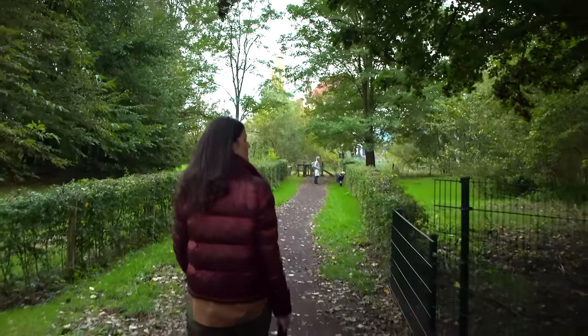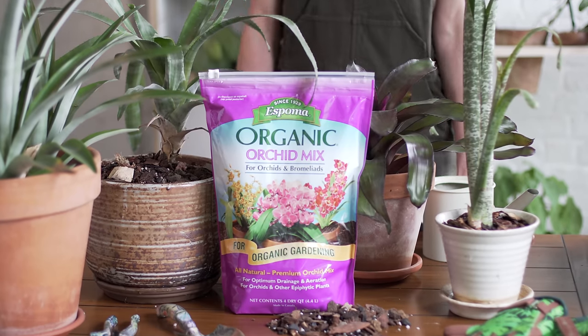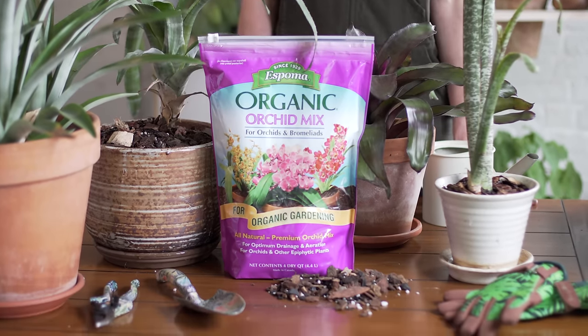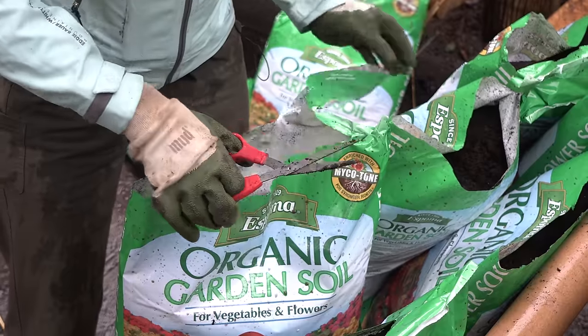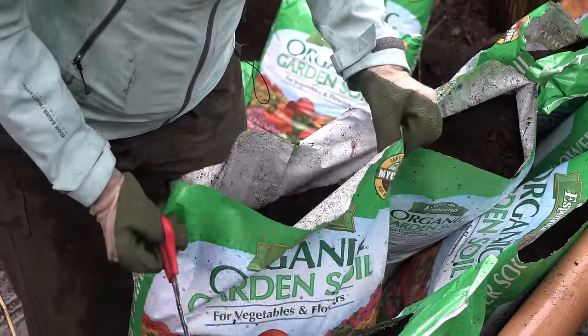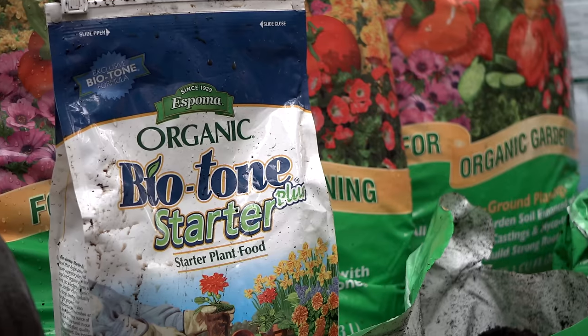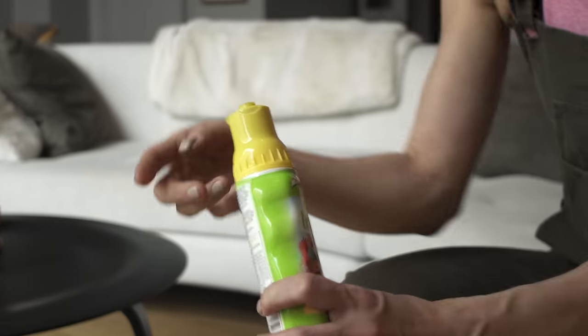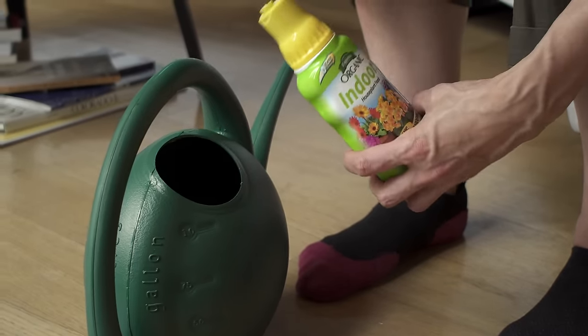This episode of the Houseplant Home Tour on Plant One On Me is brought to you by fourth-generation family-owned and operated Espoma Organic, which produces superior organic gardening products for both the indoor and outdoor gardener. You can look out for Espoma products like their potting medium, amendments, and organic fertilizers at your local garden center and at espoma.com.